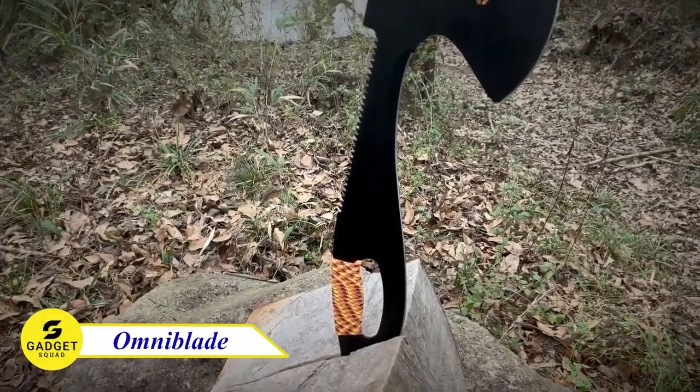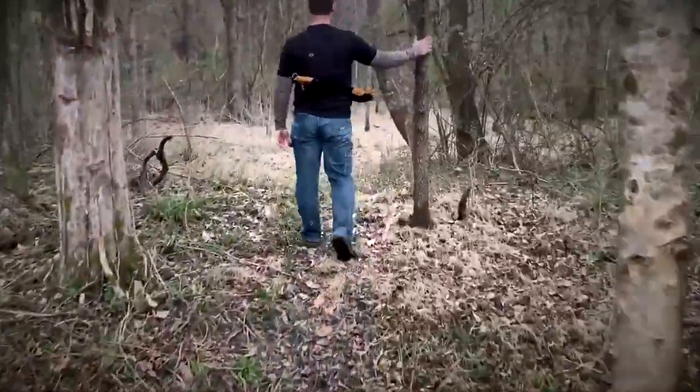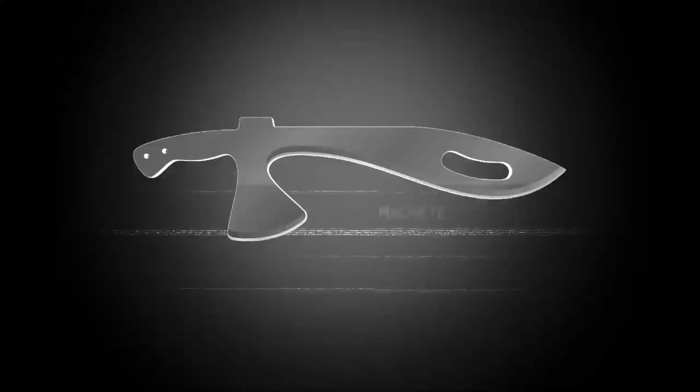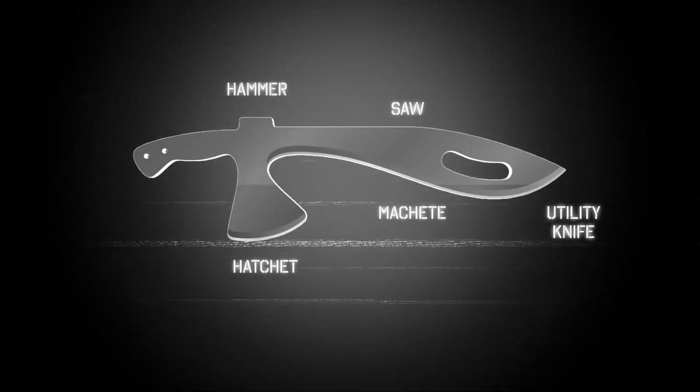Get ready for an ultimate outdoor adventure with the incredible 3-in-1 Omni Blade. Whether you're a seasoned explorer or just starting your journey, this heavy-duty tool is your perfect companion. Imagine having a machete, a tomahawk, and a saw all in one powerful package.